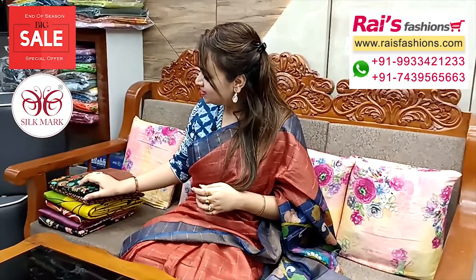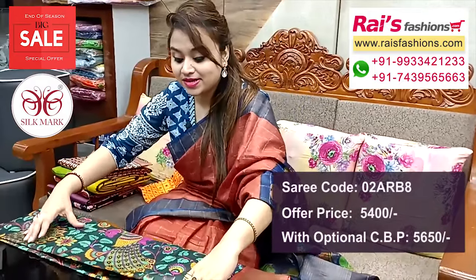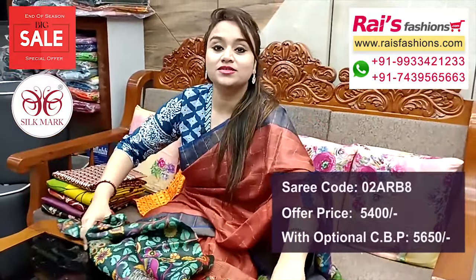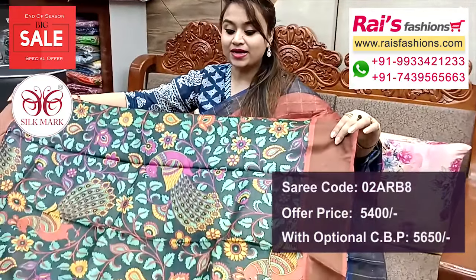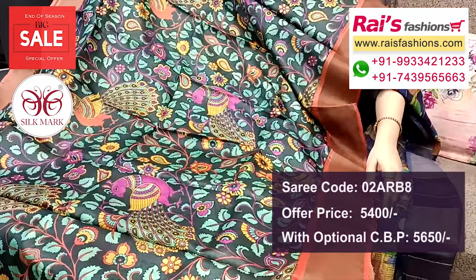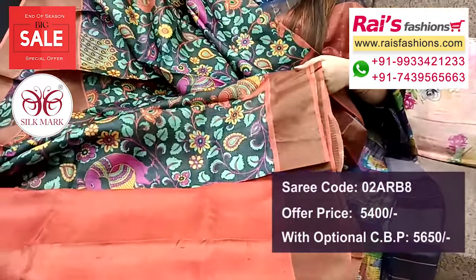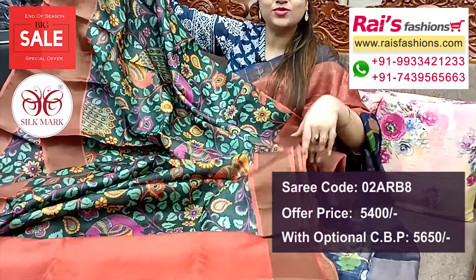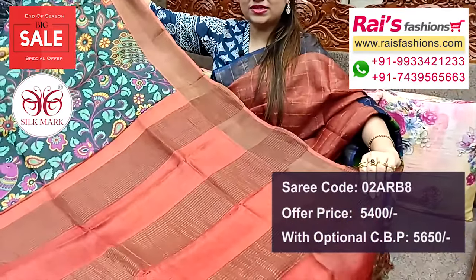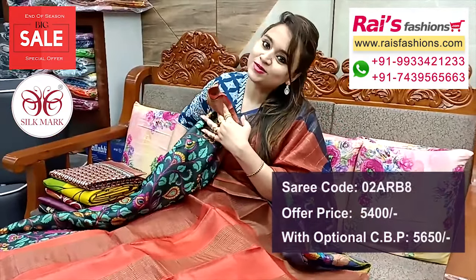Next one — nice color combinations, very beautiful, soft material, pure Tussard silk, Kalamkari printed design. Very nice color combinations, contrast color zari border, all over highlighted Kalamkari printed — very smart, elegant looks. Pure Tussard silk with silk mark, golden zari contrast border. Running blouse piece — contrast color with border and pallu portions, fully contrast color with zari stripes design, highlighted pallu. Very soft material, lightweight.